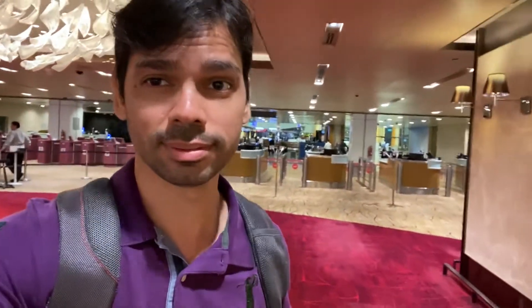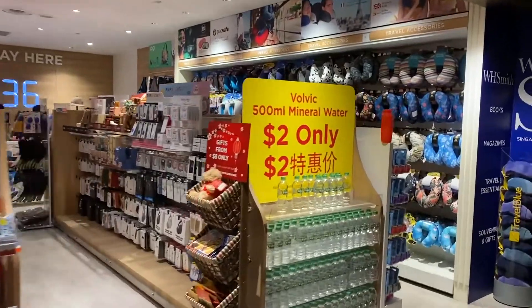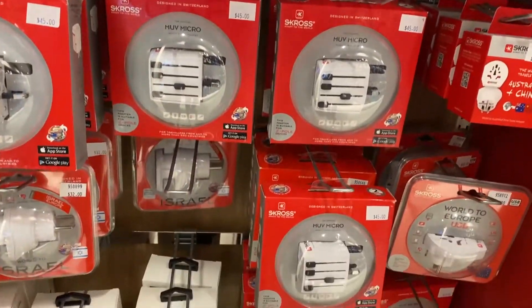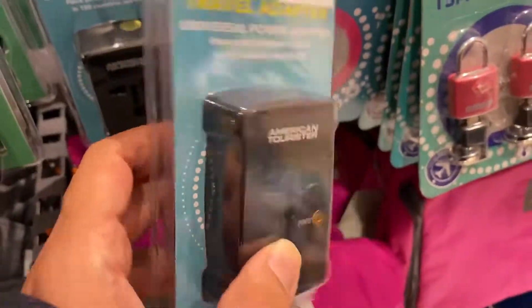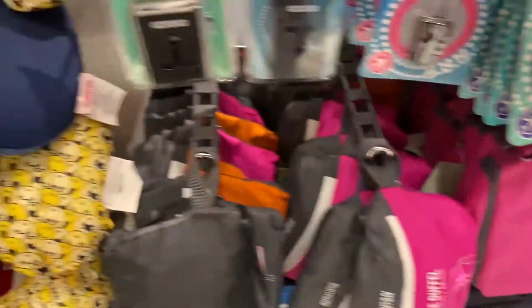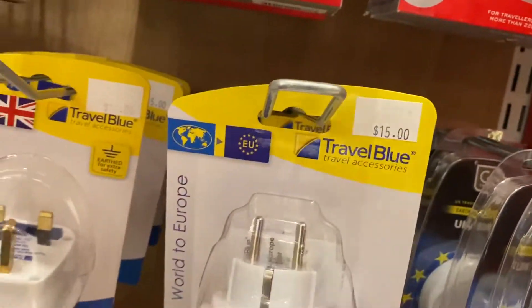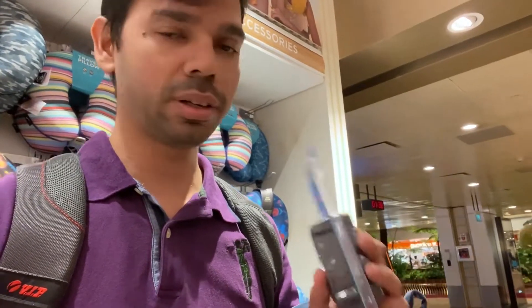Now I'm in the departure area and I'm going to buy a charger connector. These are the adapters and I'm going to buy one of them. This is an American Tourister Universal Travel Adapter — it's 25 dollars. It can be used in every country, so I'm going to take this one.